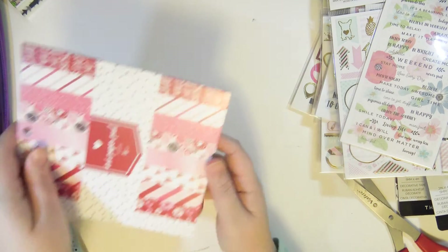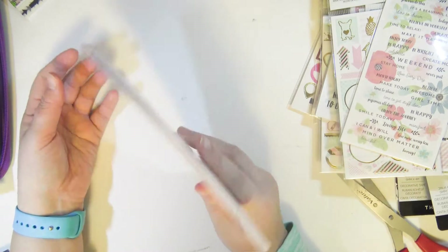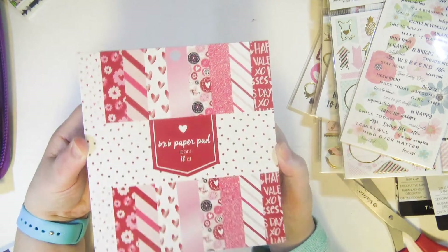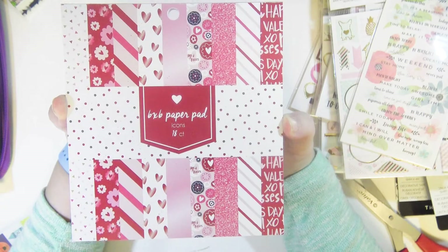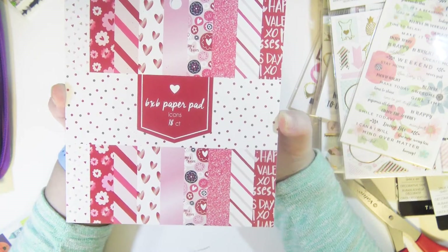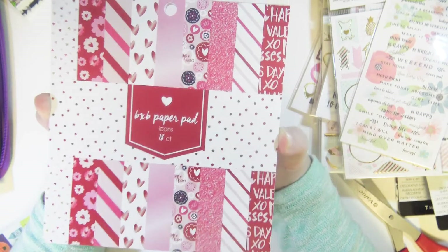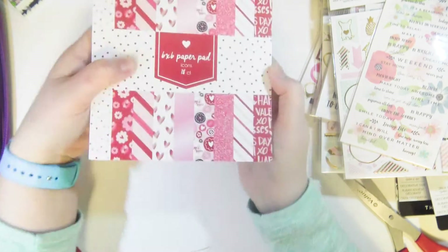The Target dollar spot had all their Valentine's stuff out so I jumped on that. They had two paper pads — one was all craft with barely any color and I didn't get that one. I liked this colorful one though. I'm not going to open it because it'll take forever, but it's really cute and it was $3.